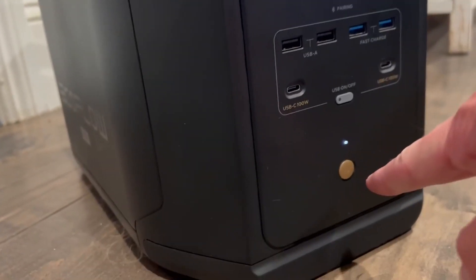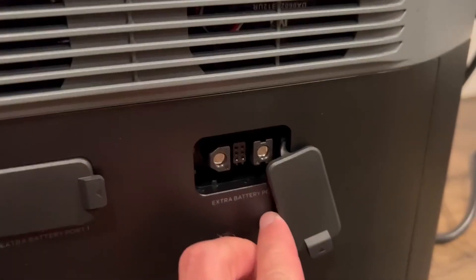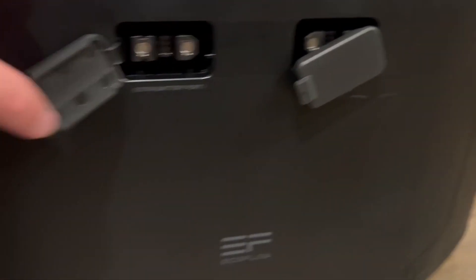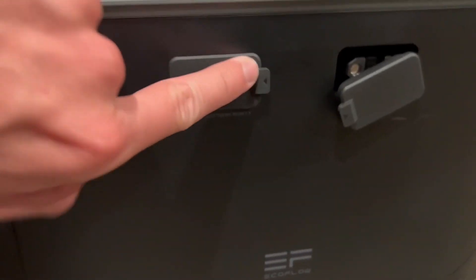On and off right here, got some nice handles here. We also got extra battery ports and they close up super easy — very secure and awesome.